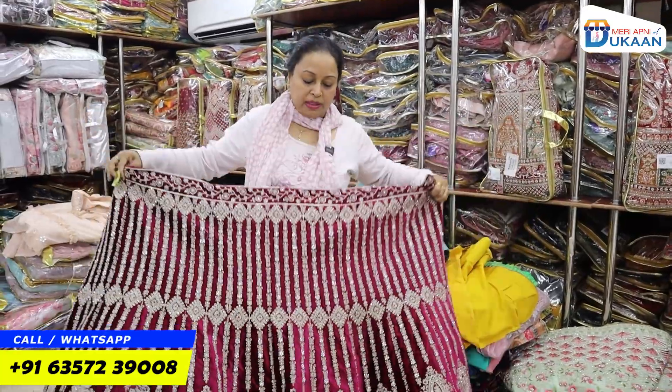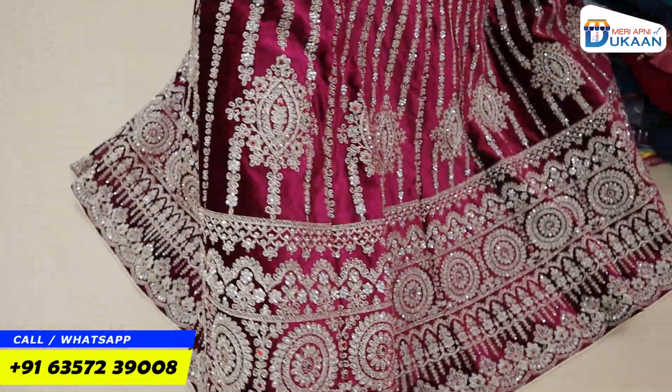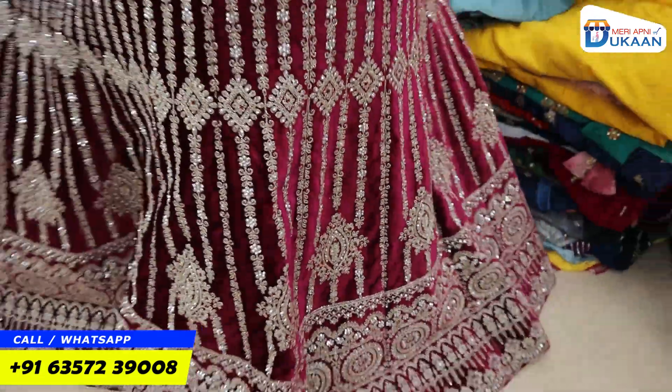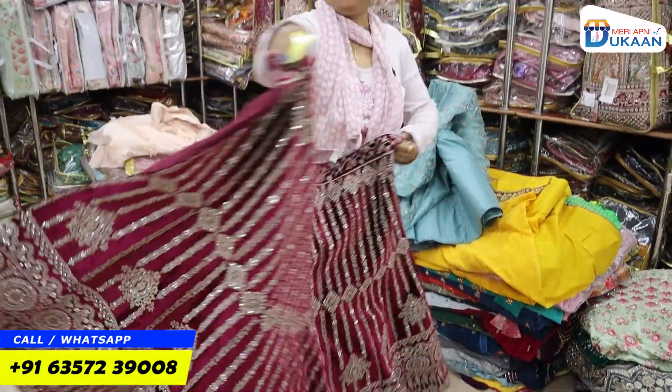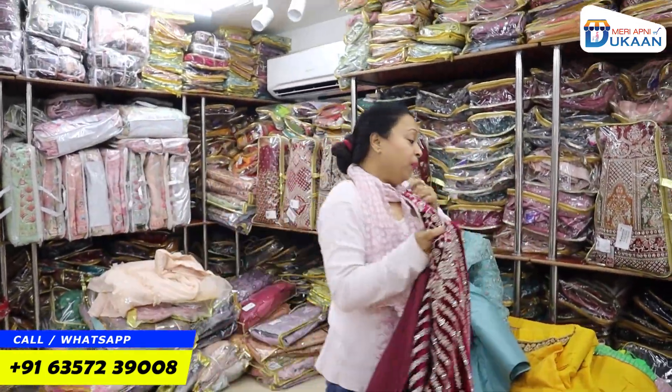If you want a diamond collection, then you will get it. This is the proper diamond work — you will get the back side details as well. Friends, the lehengas are so heavy that I am tired!